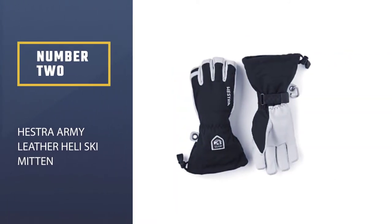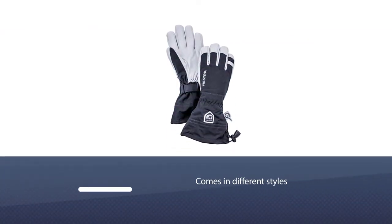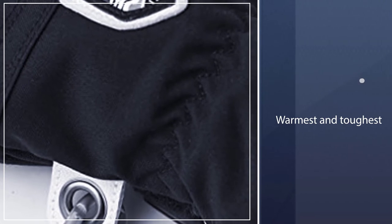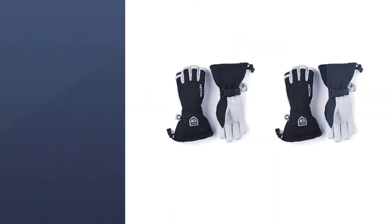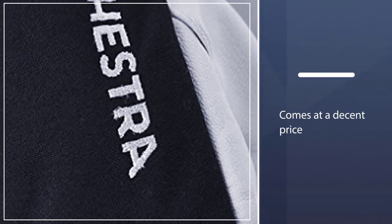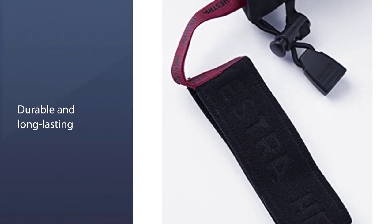Number 2: Histra Army Leather Heli Ski Mittens. Histra manufactures dozens of different styles of ski gloves and mittens, and the Army Leather Extreme may be the warmest and toughest out of all of them. These are built for dedicated dawn patrol — those who expect to be waiting in the lift line before the sun has fully crested the horizon. It's hard to hold a candle to the insulative capacity of a mitten. Histra has a reputation for quality winter gloves, and though some may groan about the price and the hype, you won't often hear people complaining about cold hands.